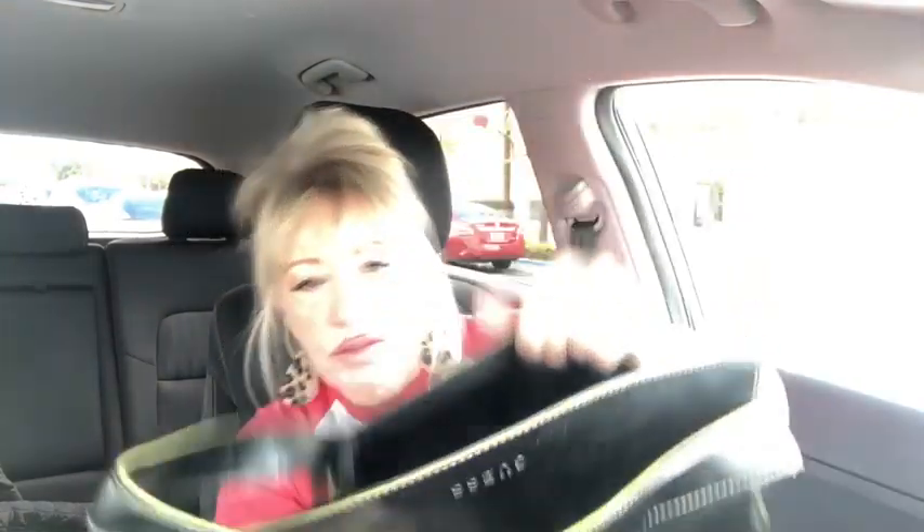On the inside the Guess bag has a zipper pocket. That's my little vintage Guess bag that I'm loving — if you guys don't want it, I'll gladly keep it!